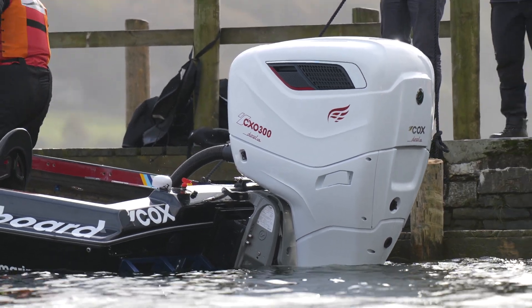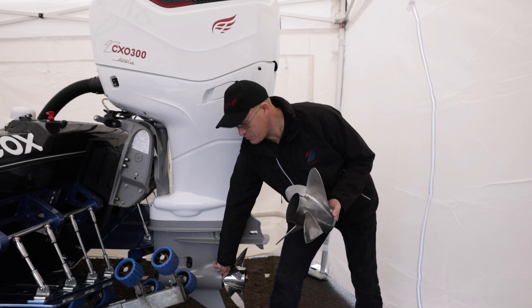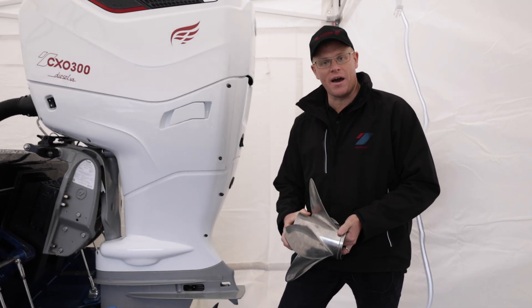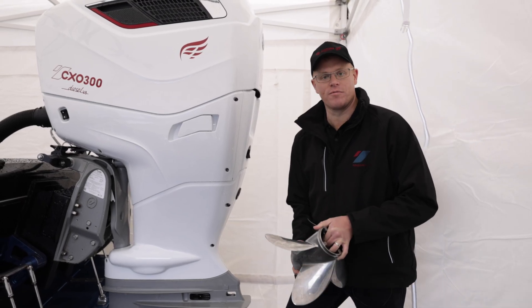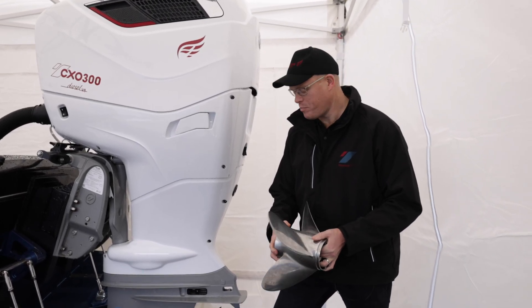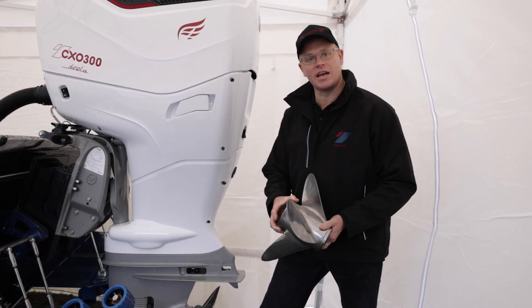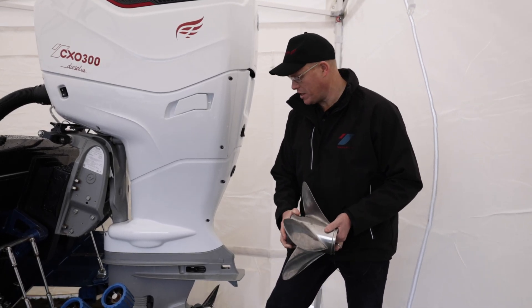Inside the propeller housing, there is a sealing ring to prevent gas flow. Yesterday we were running without it to allow some gas flow over the prop, so they had to spin it up a bit more. This morning we tried putting that sealing ring in, and that's what gave us our 61 miles an hour — which is brilliant.